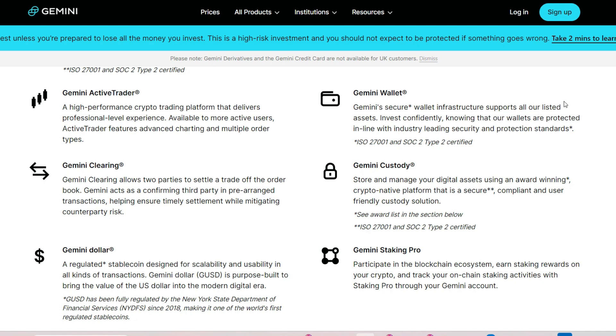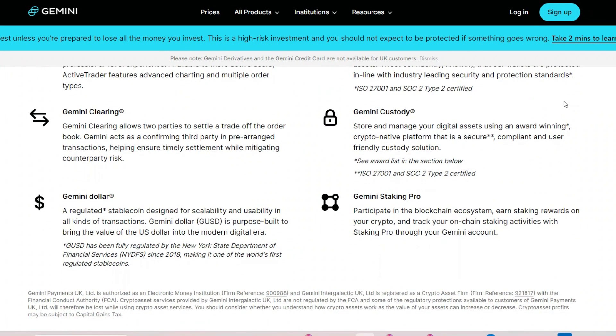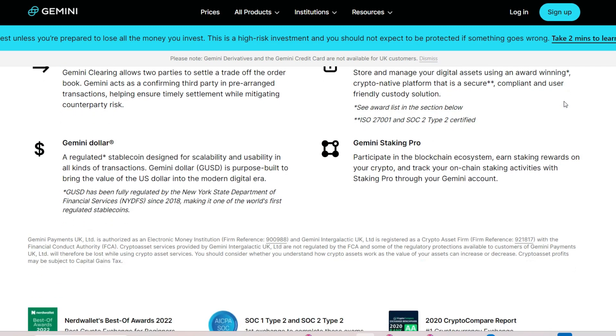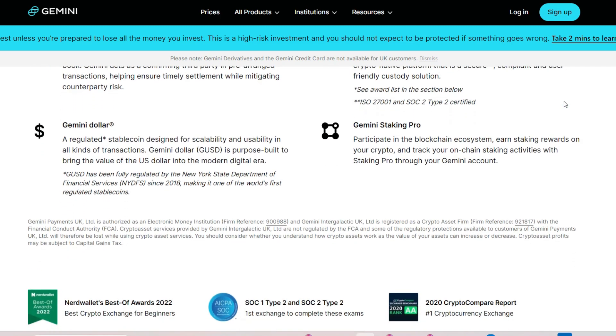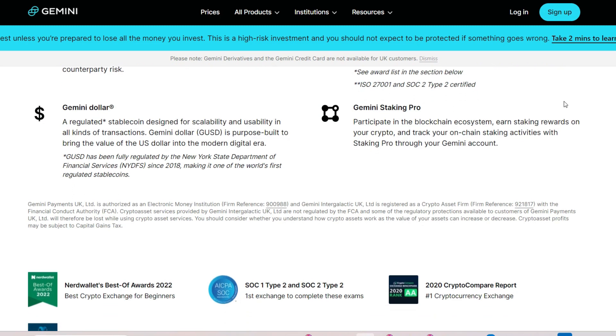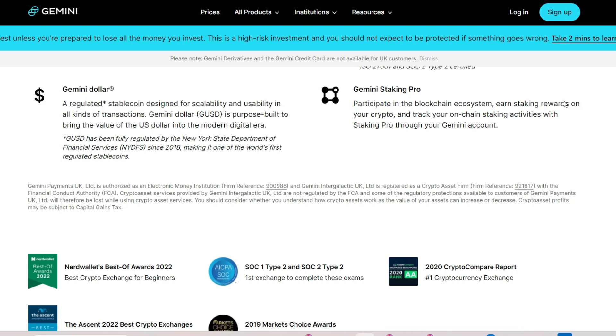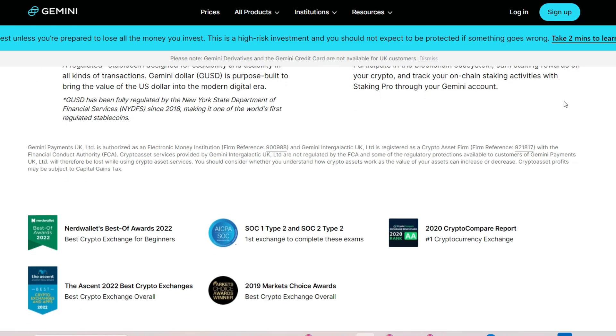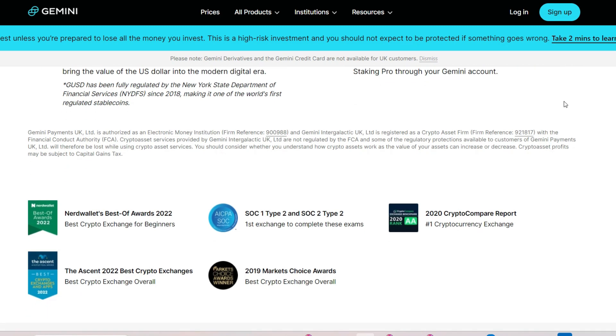Effective communication and responsive customer support are crucial for addressing users' concerns and resolving issues promptly. However, some users have reported challenges in obtaining timely assistance from Gemini's customer support team, particularly during periods of high demand or technical issues. The lack of transparent communication regarding withdrawal delays or issues can exacerbate users' frustration and erode trust in the platform. Improving customer support responsiveness and transparency can help alleviate some of the challenges users face when withdrawing funds from Gemini.